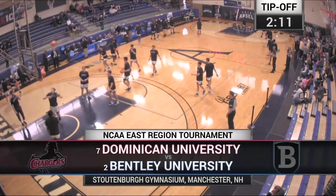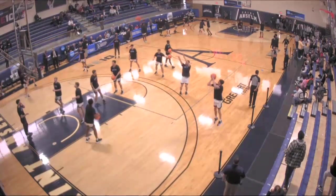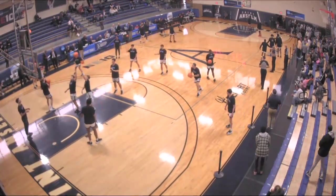Round two of the NCAA East Region Tournament, featuring the second-seeded Bentley University Falcons and the seventh-seeded Dominican University Chargers. Good afternoon.